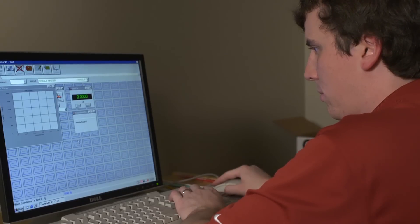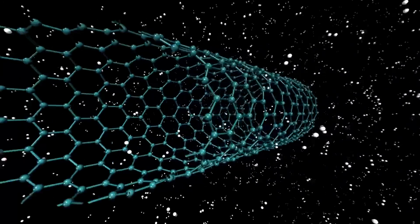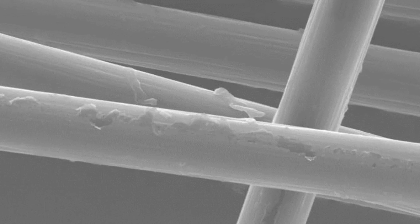We're using a novel material called carbon nanotubes to make the bond between these composite materials stronger, and that in turn makes it more durable in the long run as well.